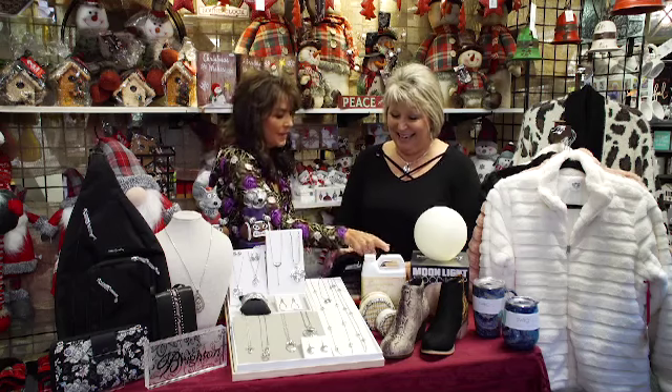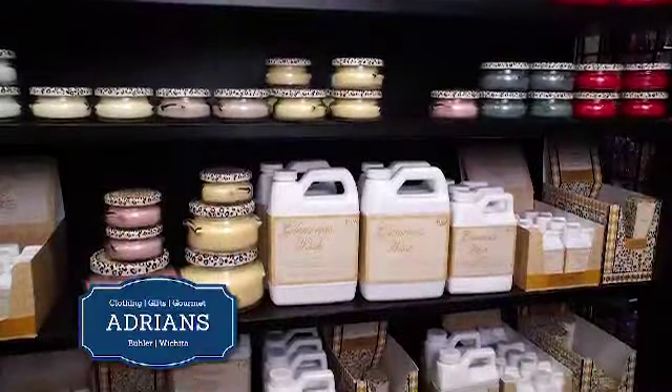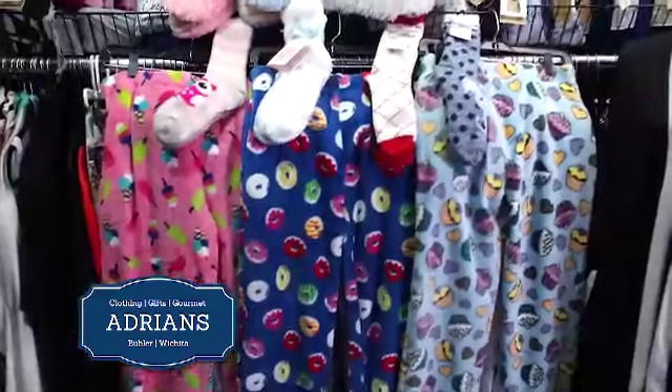We have to talk about this laundry soap because I'm in love with this. The laundry soap — you have to try it to believe it. It's from Tyler Candle, a very fragrant candle line. Sheets, towels, clothes — it's excellent. You always have something for all stocking stuffers, and you've got blankets and robes and pajamas for the girls and toys and great things.